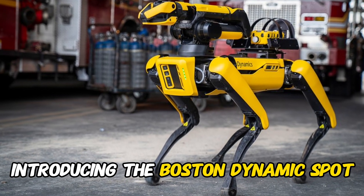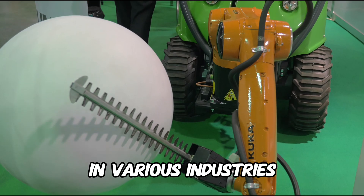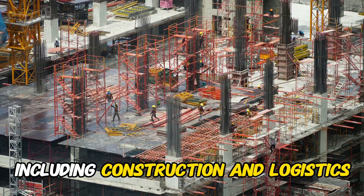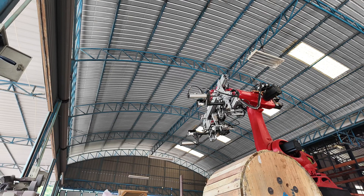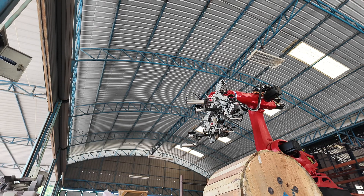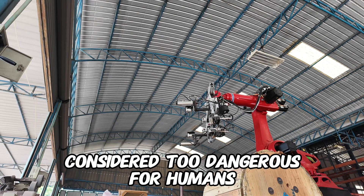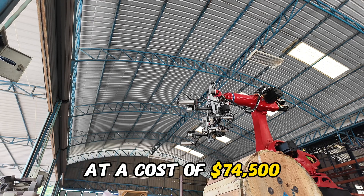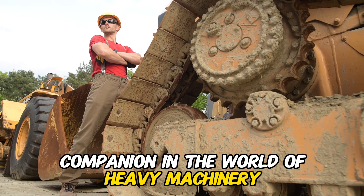Introducing the Boston Dynamics Spot, a versatile robot with applications in various industries, including construction and logistics. This agile and dynamic robot is designed to navigate challenging environments with ease, assisting in tasks that were once considered too dangerous for humans. At a cost of $74,500, the Spot is set to become a true companion in the world of heavy machinery.